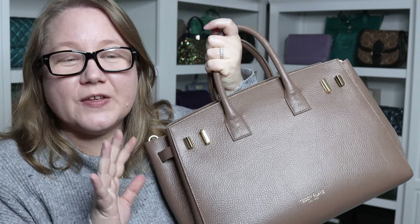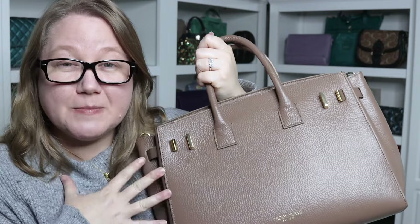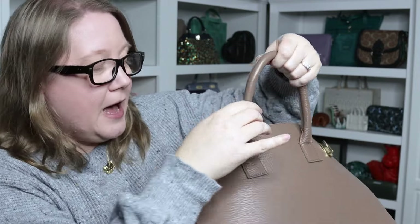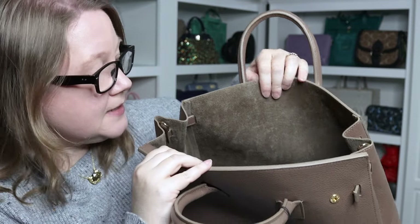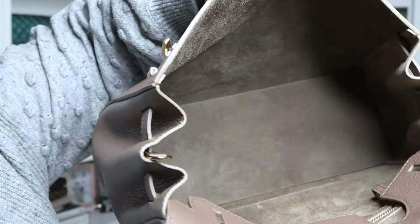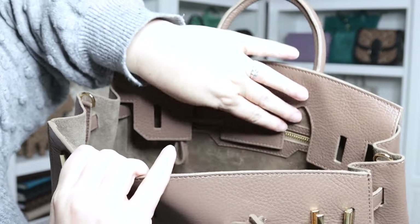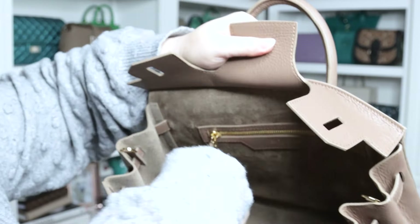Something I love about the Bella bags and now about this GG bag — and to me this is a marker of quality — is the interior. I prefer a suede interior on a leather bag rather than a fabric lining; I find that extra luxurious. That's what we have in the GG Stampado — look at that, it's so beautiful. The Bella bags have that; the Kiara does not, it has more of a microfiber lining. On the back, under the flap, there's a zippered pocket.